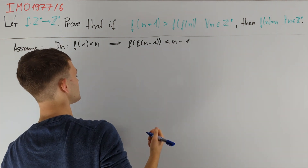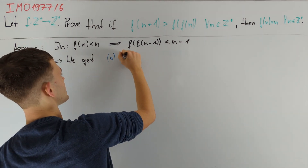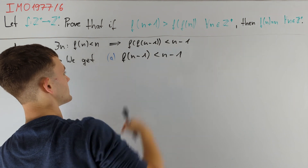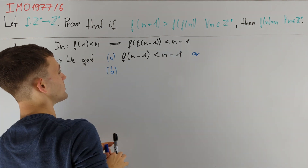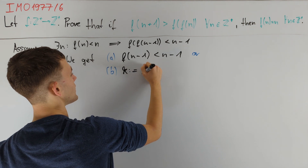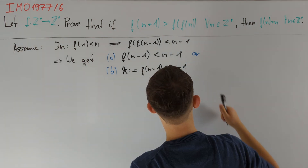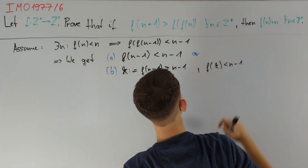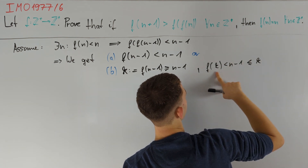I am going to prove this. Our first conclusion is that f(n-1) could be less than n-1. We also want to get something out of this if that is not true. So let us consider case B, where we start by assuming that this is not true. Therefore, if we let k = f(n-1), then k is at least equal to n-1. This inequality then tells us that f(k) is less than n-1, but we now know that this is less than or equal to k, and so k is indeed of the desired form.